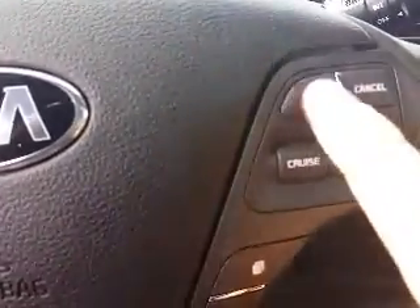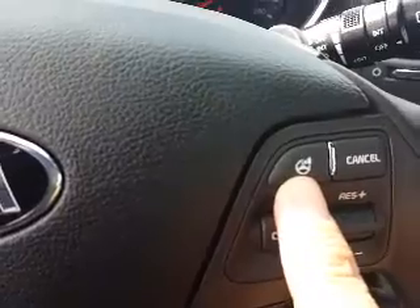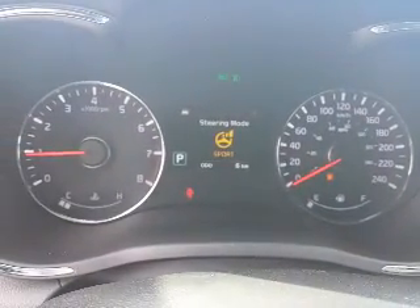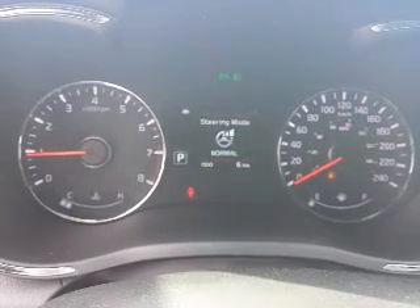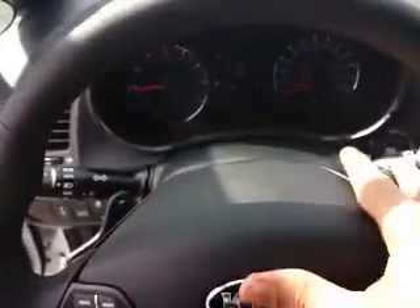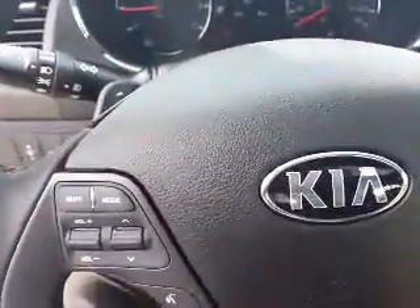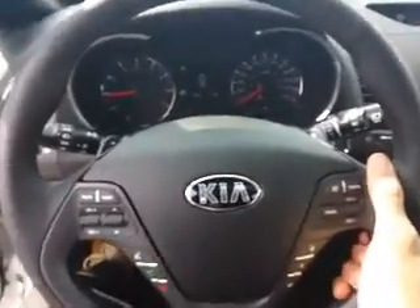I knew this was an item you guys had also mentioned you were interested in — you have the seating memory, so number one can be for Michelle and the other one for yourself. This button here is the flex steering, so as I press the buttons you'll see the steering mode change on the dash to sport, comfort, or normal — giving you a different feel to your steering. You've also got the paddle shifters right on the steering wheel, and the steering also has telescopic and tilt adjustment so you can pull the wheel toward you or push it in.